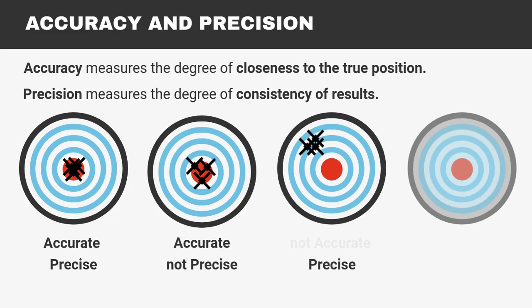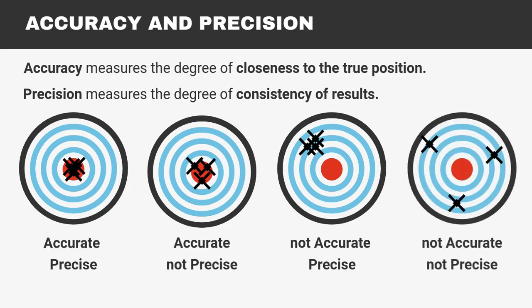This one would be precise but not accurate. All results are close together, but not consistent with the true value. Finally, this is neither precise nor accurate.